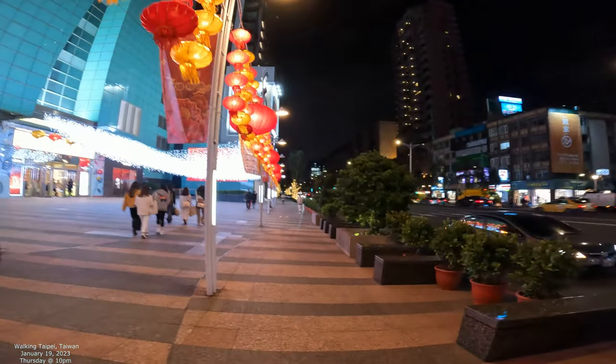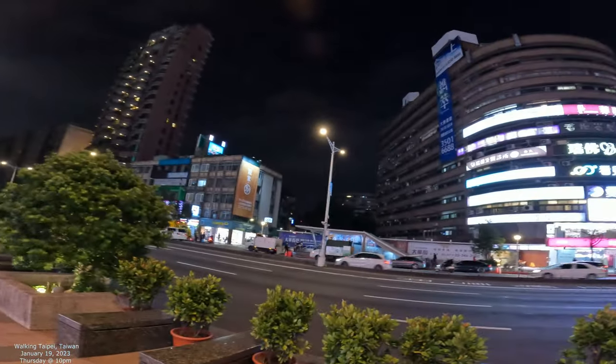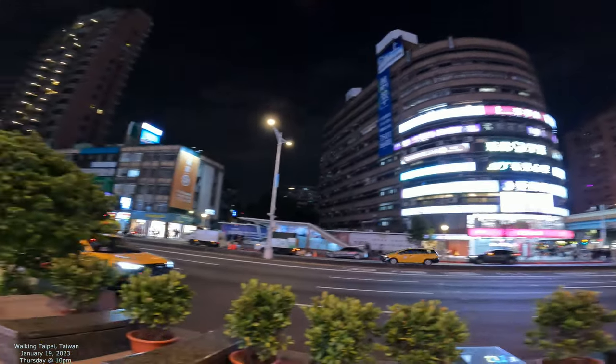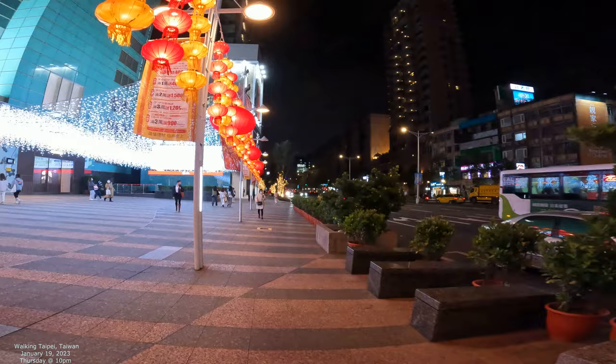I'm in Macau so I always see these really cool buildings that I really like, and then I'll see them in Taipei. If I saw that in Macau I'd be like wow that's amazing. But this one kind of feels like there's a lot of them like this in Taipei — these cool architectural designs you don't really expect so much.